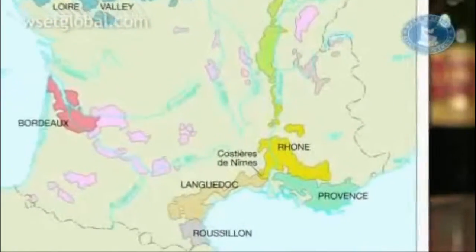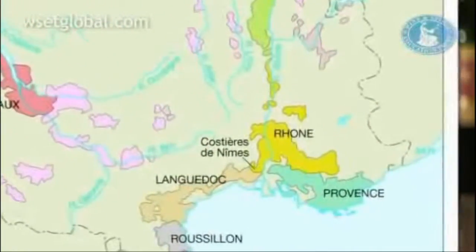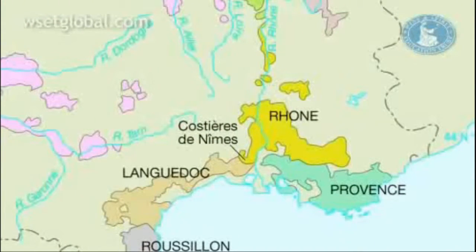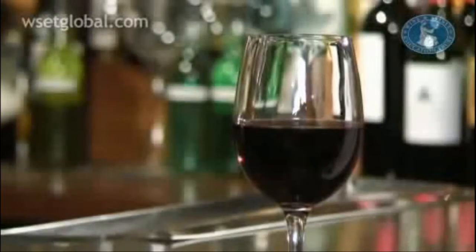The northern Rhone produces predominantly red wines made from Syrah, the only black grape variety that's allowed. A small amount of white wine is produced too, the most famous from the village of Condrieu. This is made from the Viognier grape, which has exotic peach and apricot flavours. As with most French wines, Rhone wines are named after the region or the village where the grapes are grown, rather than the grape variety.